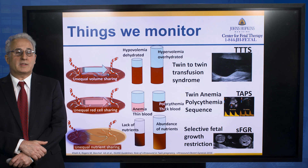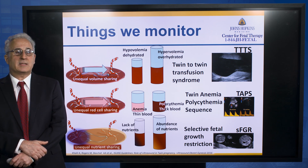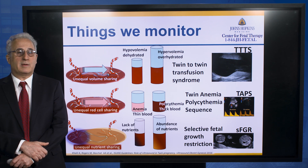These three conditions, which have different specific signs, are known as TTTS, TAPS — or twin anemia polycythemia sequence — and selective fetal growth restriction.